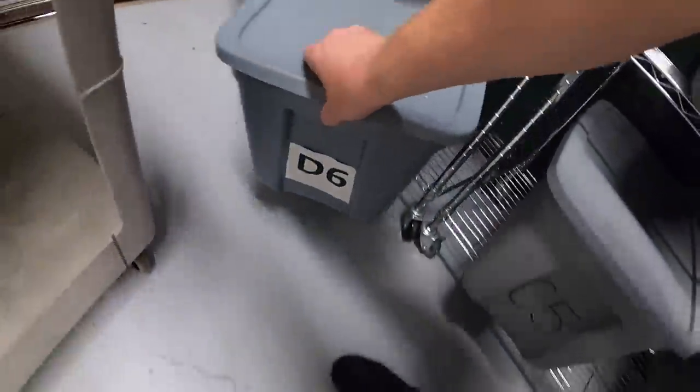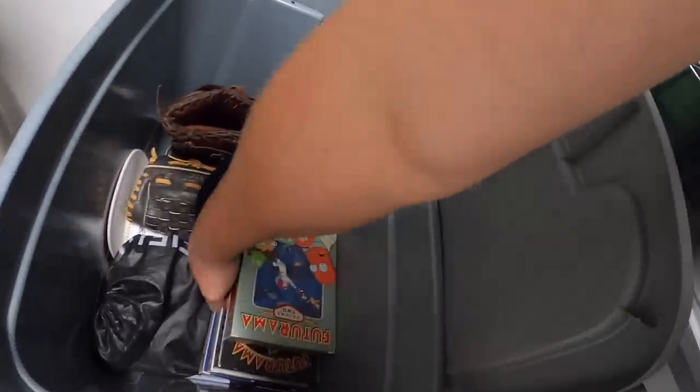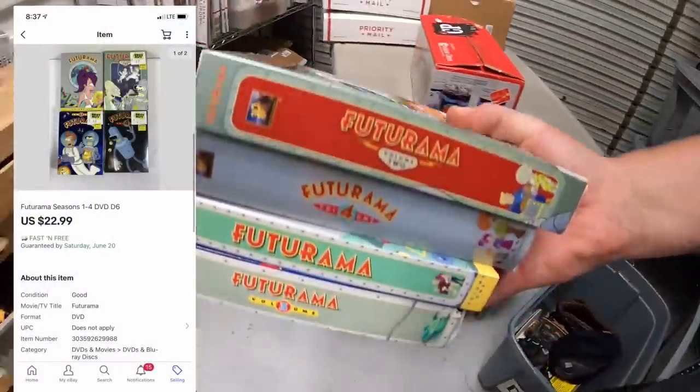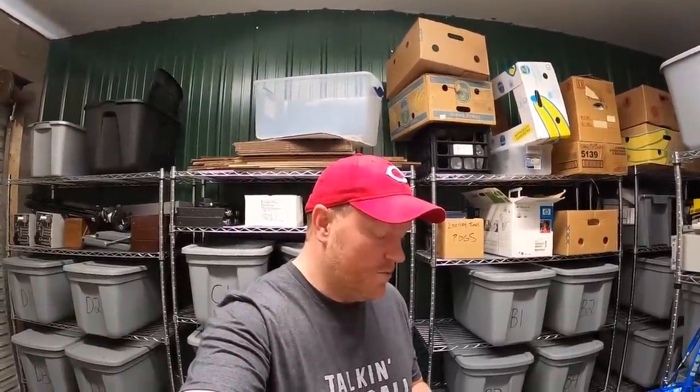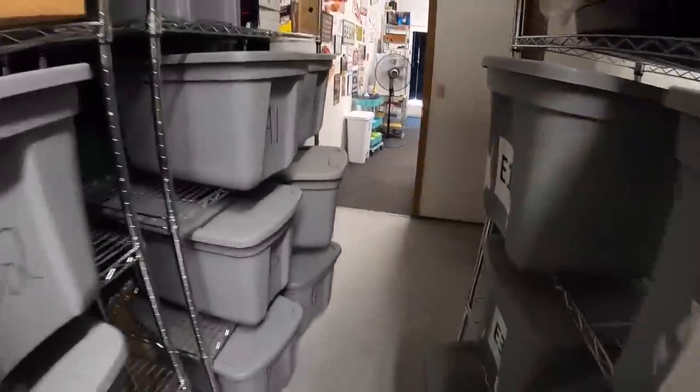Next is down here in D6 — these Futurama DVDs, four of them. I've got four dollars into these and they sold for $22.99 plus shipping. Those are going to a viewer named Sarita, who says she still watches every episode. Sarita, thank you for the kind words and I really hope you enjoy those DVDs.